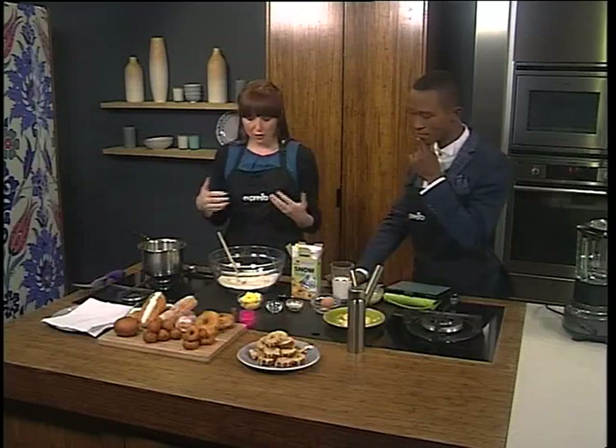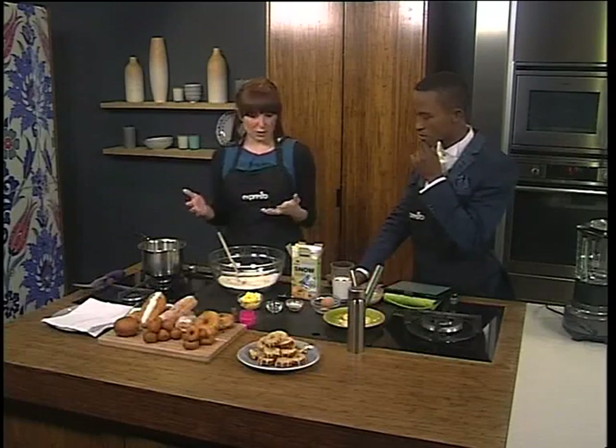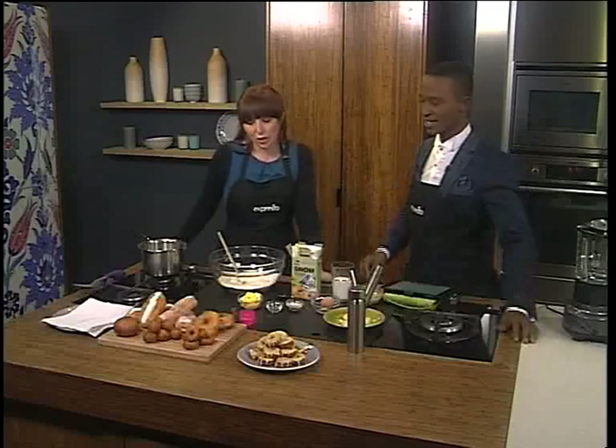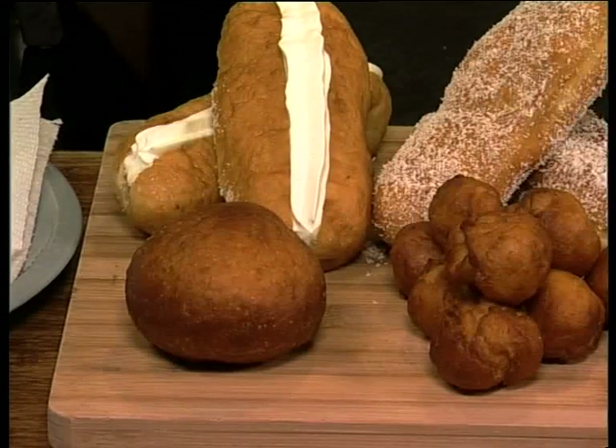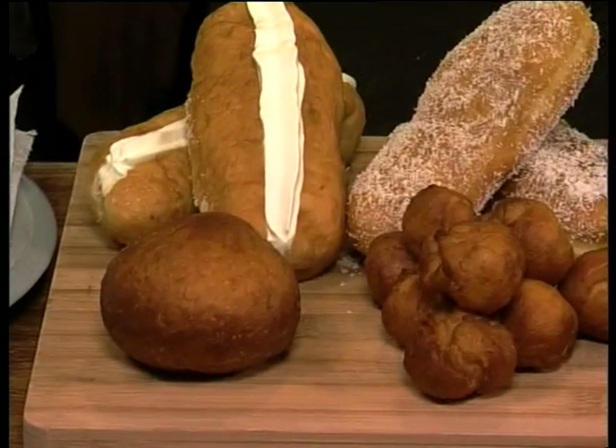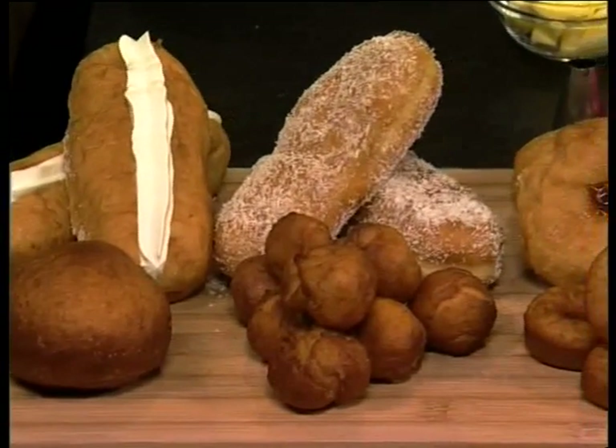There are quite a lot of arguments about where they developed. I like to think that we came up with the donut originally — the vetkoek. Is the vetkoek a form of a donut? It is indeed. So whether you have yours with jam or some mince. And then we've got the long donuts with cream in them.